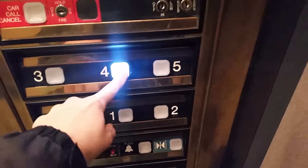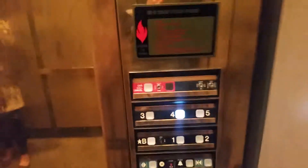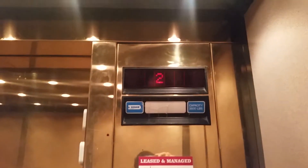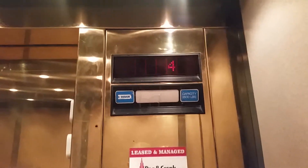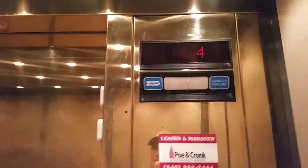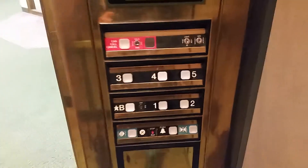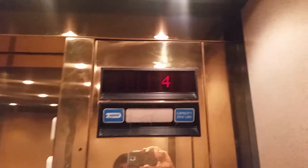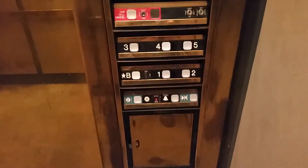Going up? Yes. Which floor are you going to? Four, please. Four. We have your Dover Impulse fixtures right there. Here's your indicator. Here's your non-80A phone.